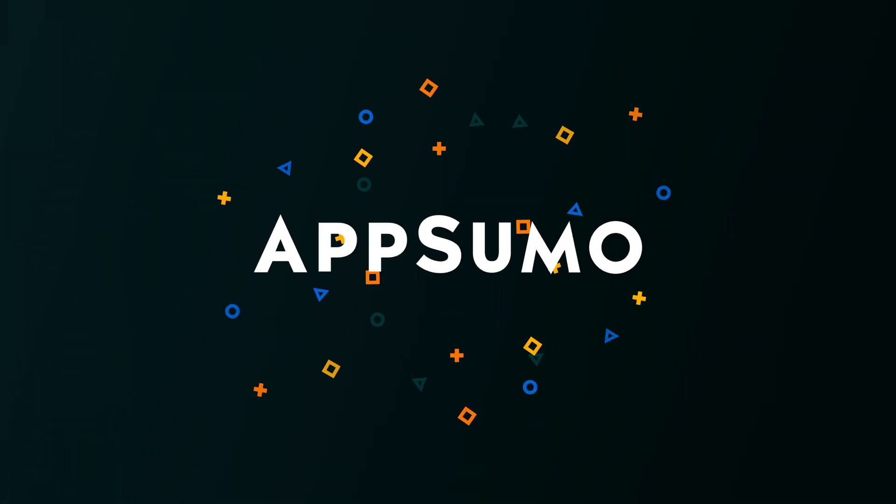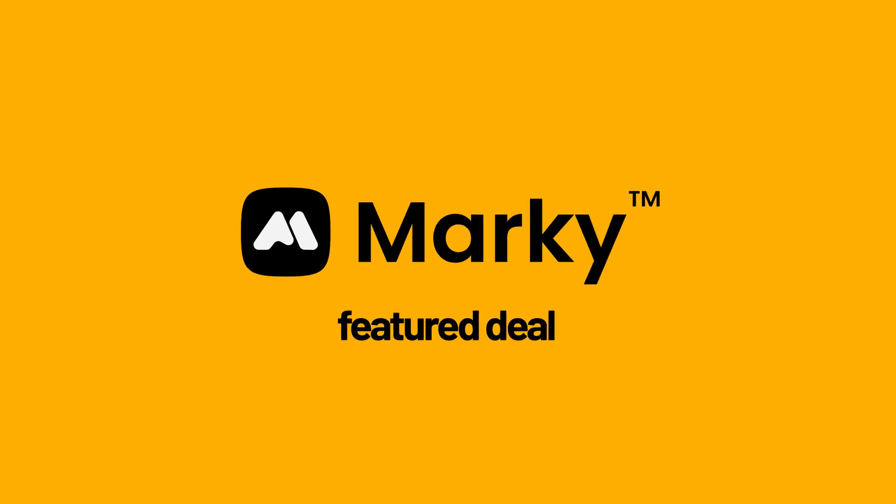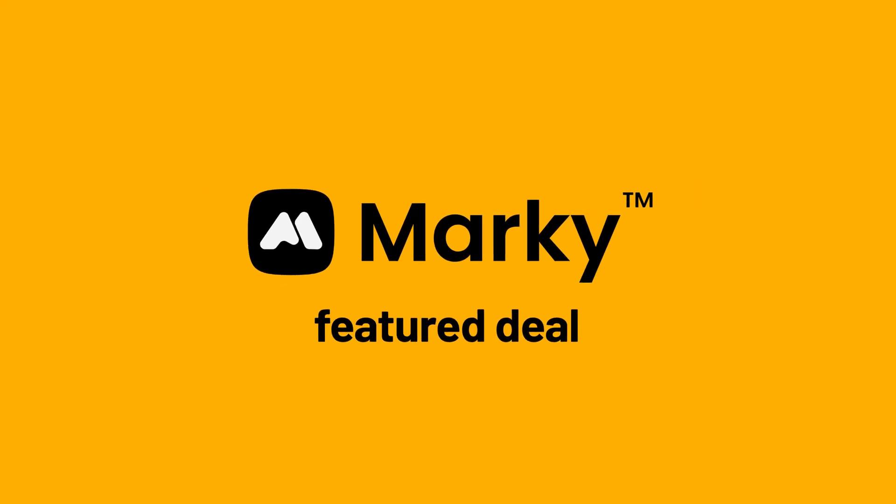Stop grinding it out every week and level up your social strategy in a matter of minutes. Smash that buy now button to lock in your lifetime access to Marky today. I'll see you next time.